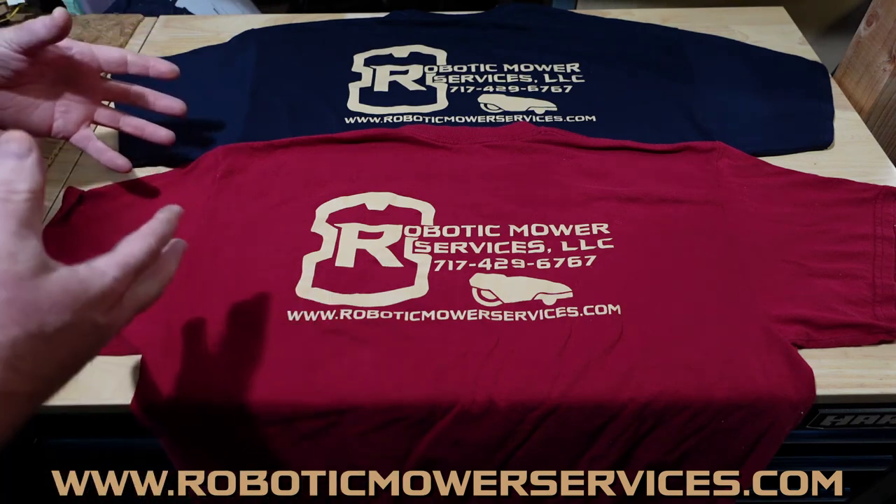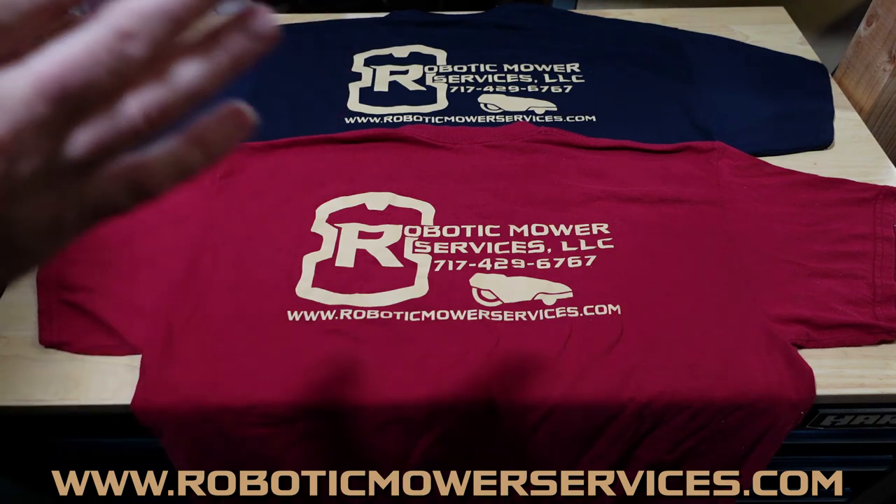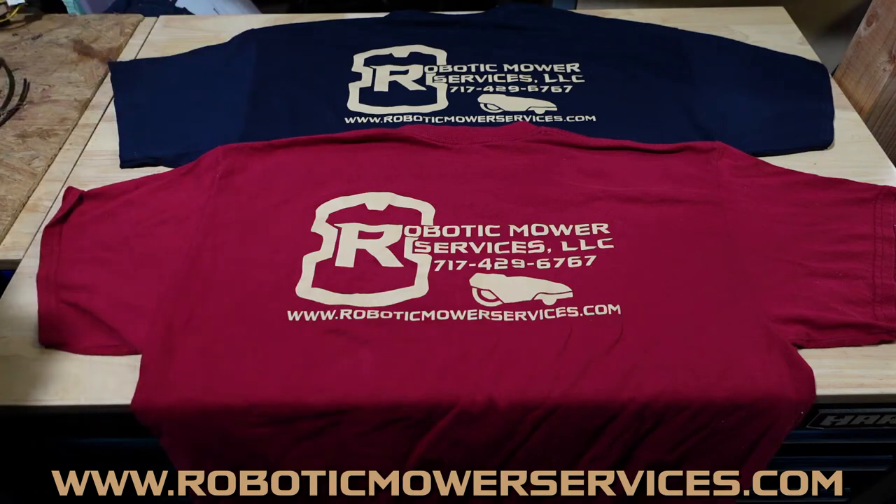These are available now on our website to ship to most of the United States. For our international customers who have emailed us — if you are interested in some shirts, send us an email or contact us through the website. The email address is roboticmowerservices@gmail.com, or you can just contact us through the website. Let us know if you are interested in one and we can work something out.